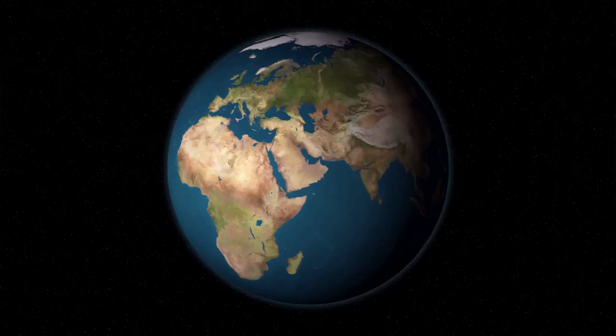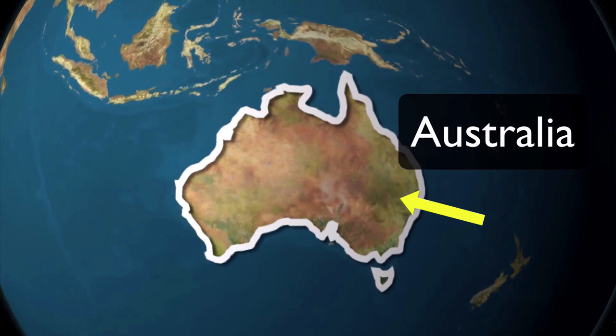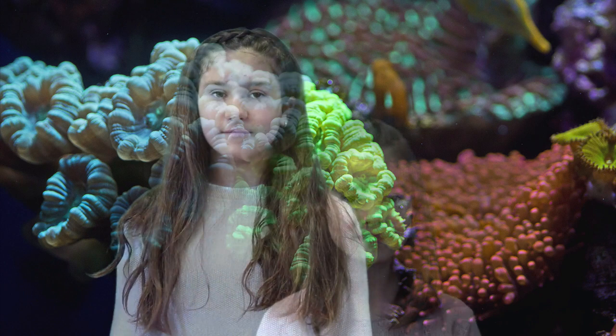Most of the world's coral reefs can be found in Southeast Asia and near Australia. In fact, the largest coral reef in the world is the Great Barrier Reef, which stretches over 2,600 miles.